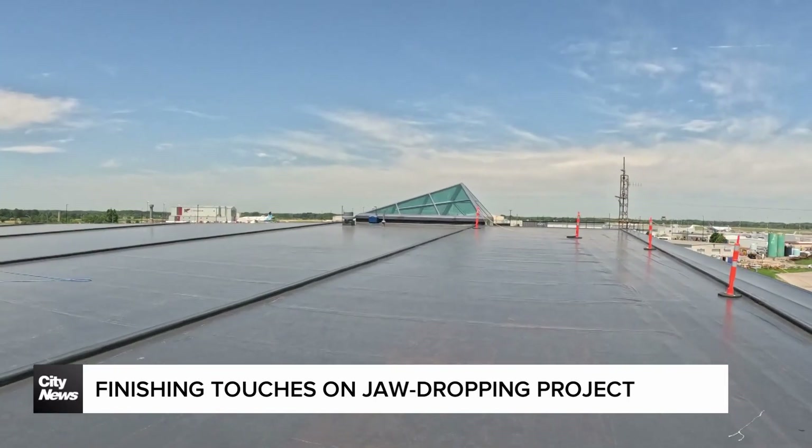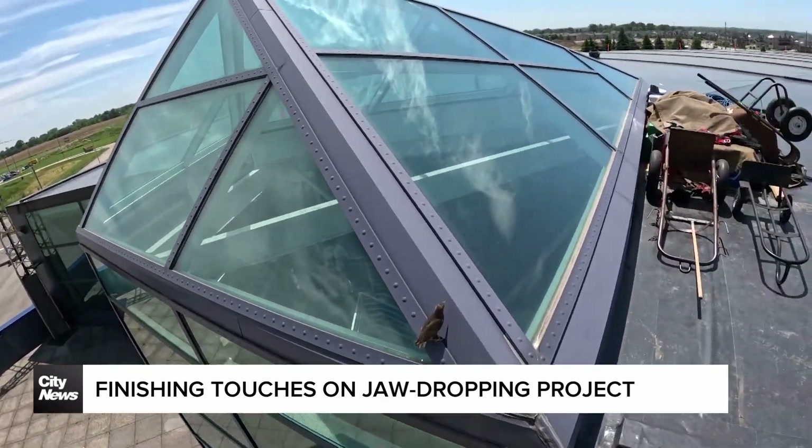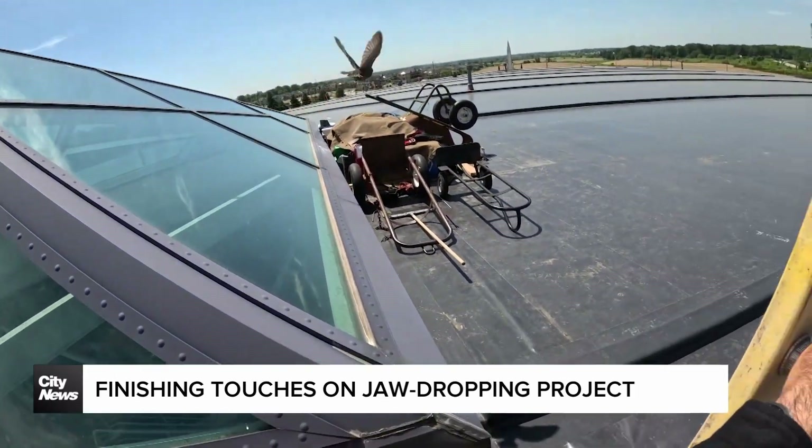Smith told me that I will likely be retired by the time this roof needs replacement — it should get 30 to 40 years, no problem. At the Canadian Warplane Heritage Museum in Hamilton, I'm David Zura, City News.